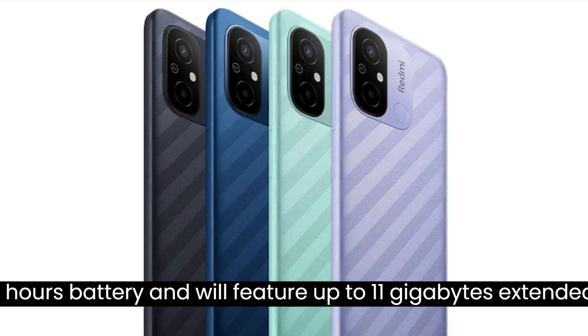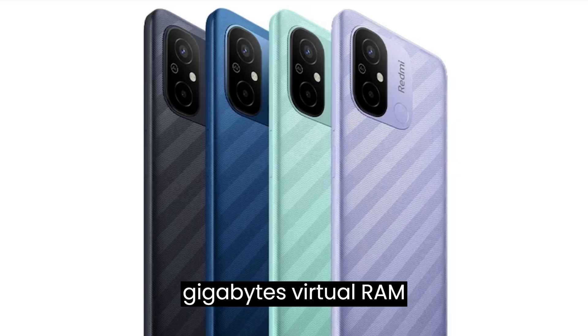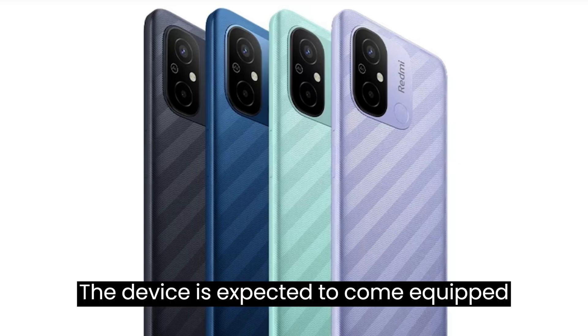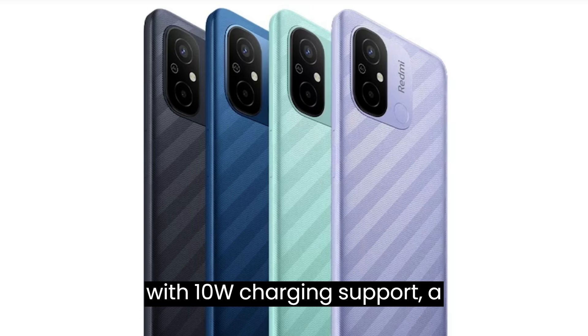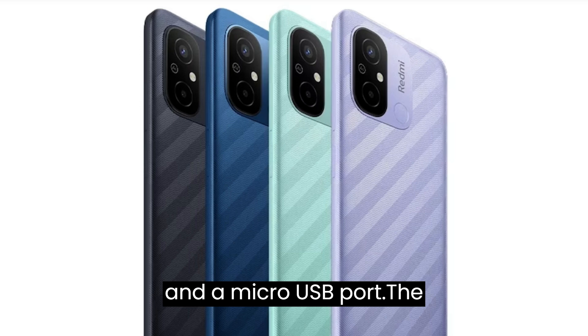It will pack a 5,000 mAh battery and will feature up to 11GB extended RAM, including 5GB virtual RAM. The device is expected to come equipped with 10W charging support, a 3.5mm headphone jack, and a micro-USB port.